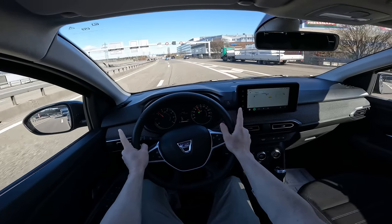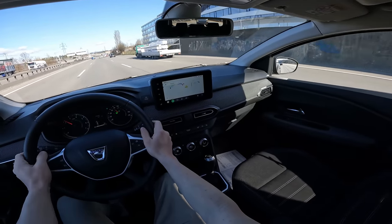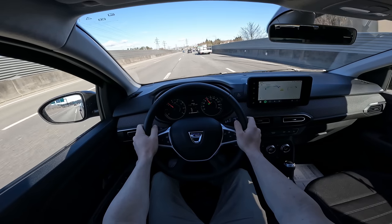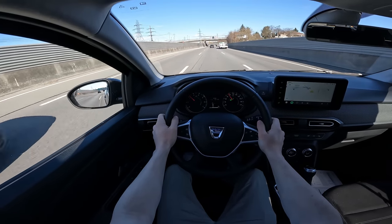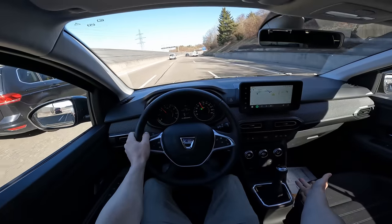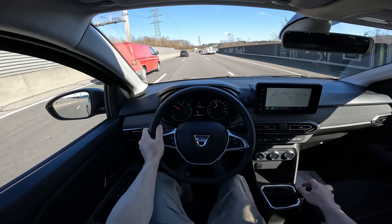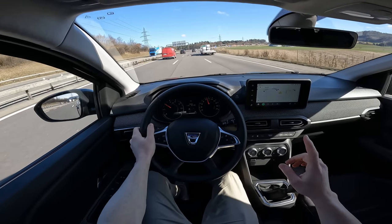It uses only emergency brake — it doesn't have adaptive cruise control. I'd say it's a lovely combination of practicality and comfort. They didn't use fancy materials on the doors or cockpit, but they reduced the price enormously. If you want to buy a seven-seater car, I don't think you'll find a better price on the market today.